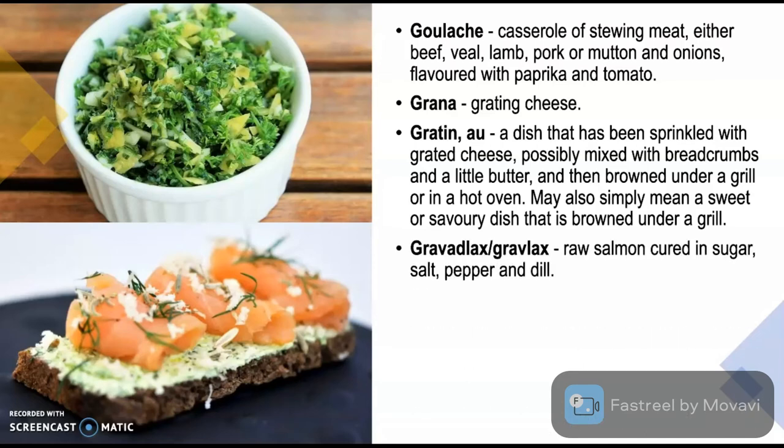Gravlax is raw salmon cured in sugar, salt, pepper and dill. It is one of the popular classical appetizers.